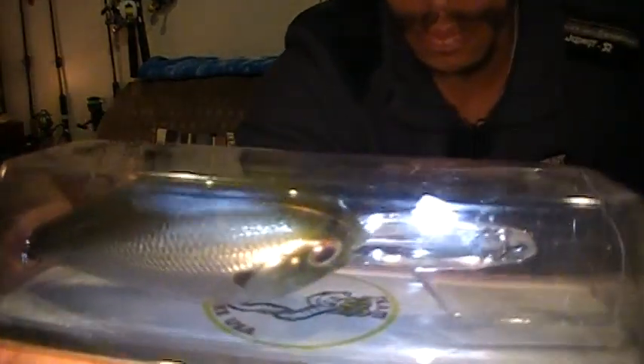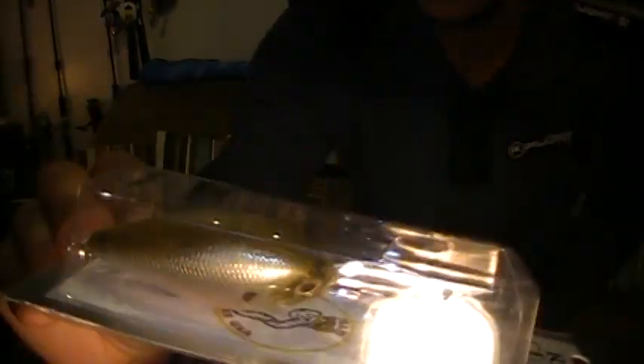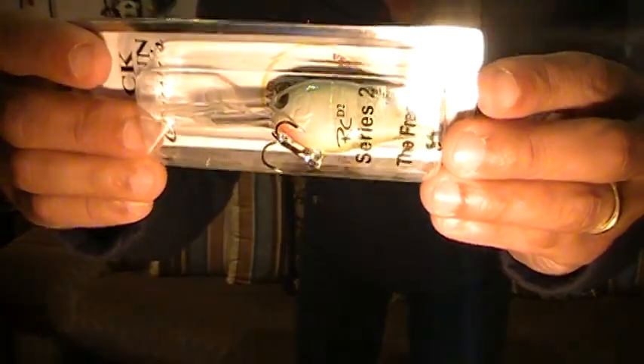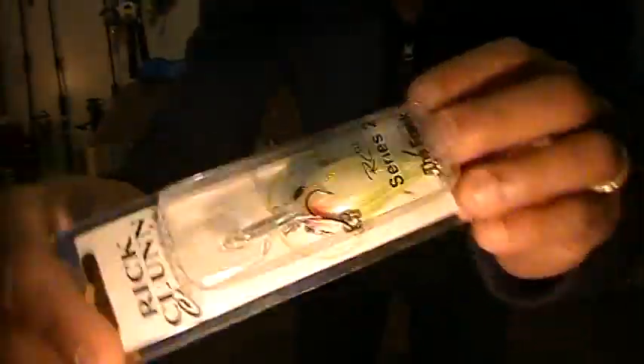They've got this Rick Loon 16 to 22-foot diver. I really like that ghost color — really nice, clear pattern. And then this little blue guy here is an 8 to 22-foot square bill diver. So all the baits I got — a total of six — came to less expense overall than just the two that came in the MTB.